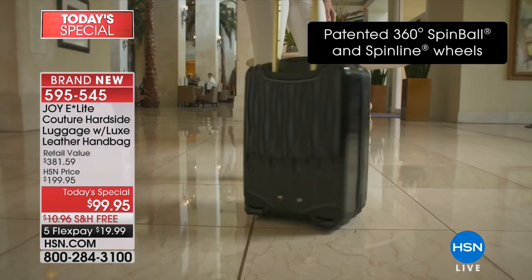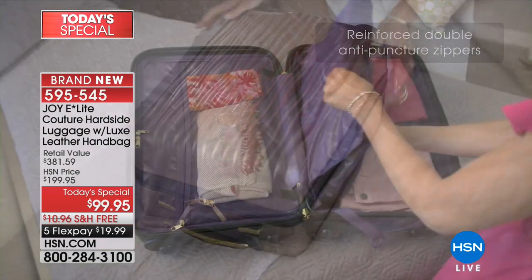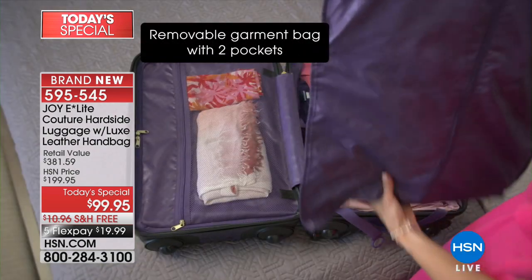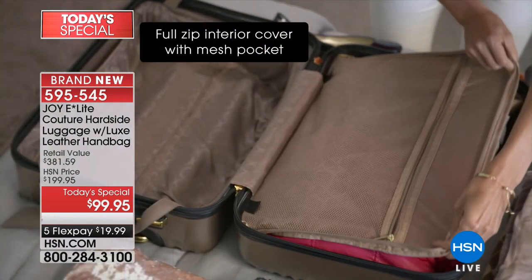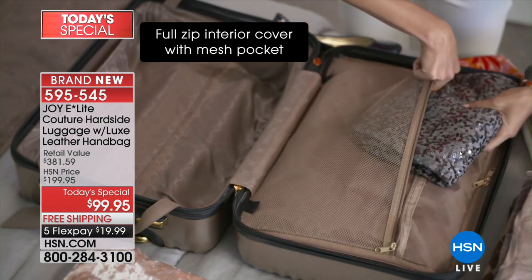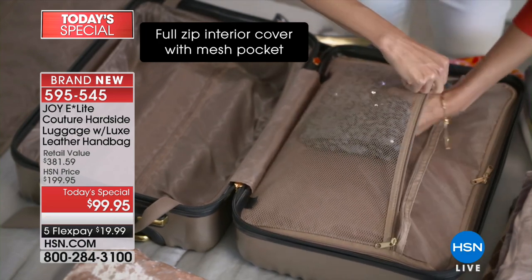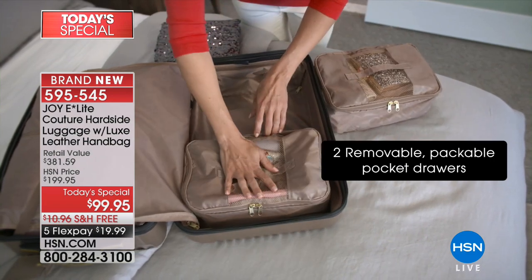It maximizes the interior space, and you're not struggling with your luggage. If you've had the old-fashioned wheel design, you know you're toppling from one side to the next and it's pulling on your arm. You get the garment bag and the packing cubes included. Plus, this piece of luggage retails for $249, but your price is $99.95.